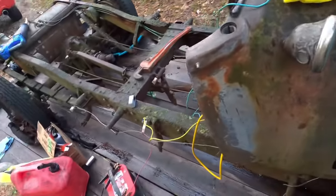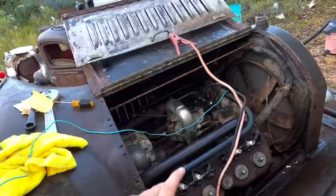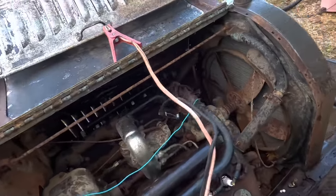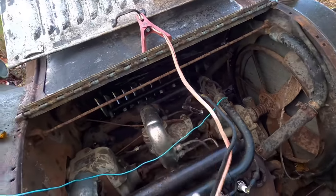Everything's now hooked up. We've got the coil hooked up to the battery, hooked it up in here and into the old coil wire. Everything in the distributor should be ready to go. I've run the positive to the coil and grounded it out down there where it's supposed to be, and we've got a ground going there.